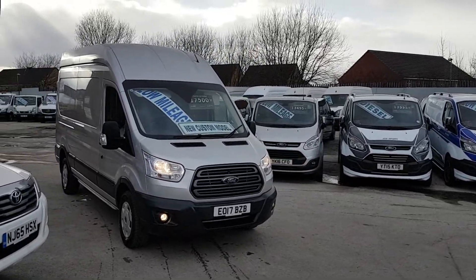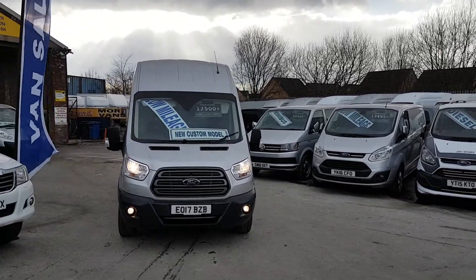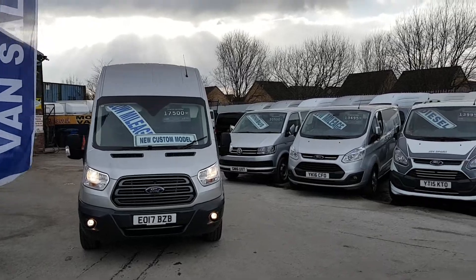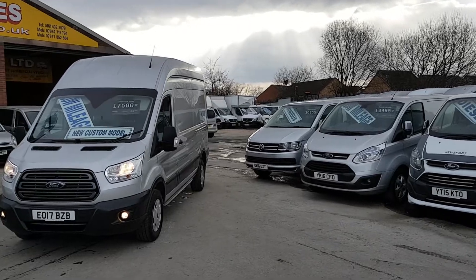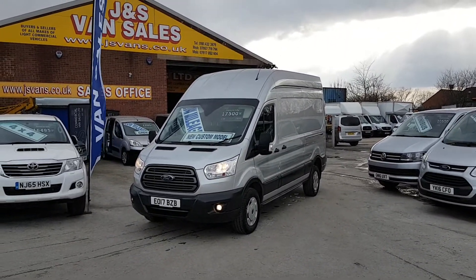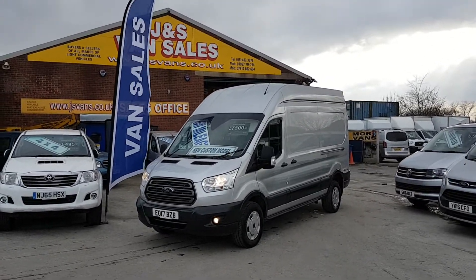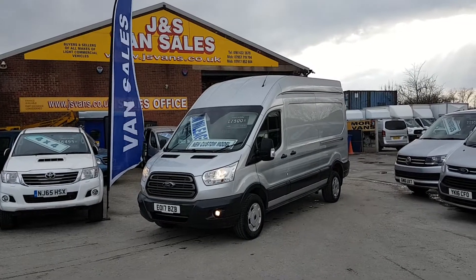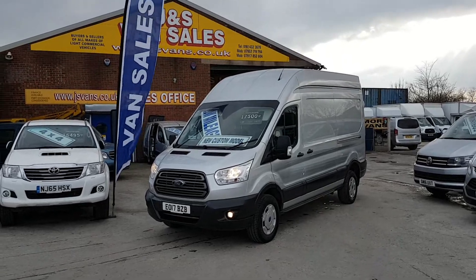Welcome to JNS Commercial Van Sales Limited. This is the new Ford Transit Custom Trend T350, 2017 17-reg. It's the new Euro 6 130 brake horsepower engine. It's the Trend spec so it has lots of extras. It's in Reflex Silver, a one fleet lease owner, with 23,000 miles on the clock and Ford warranty until March 2020.